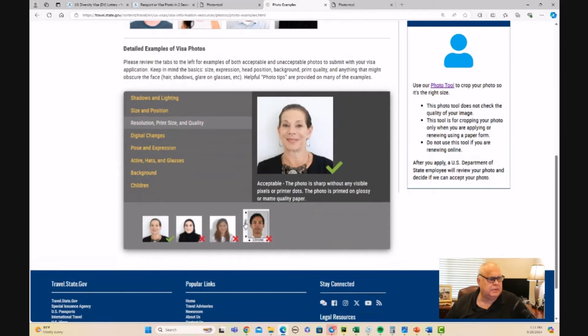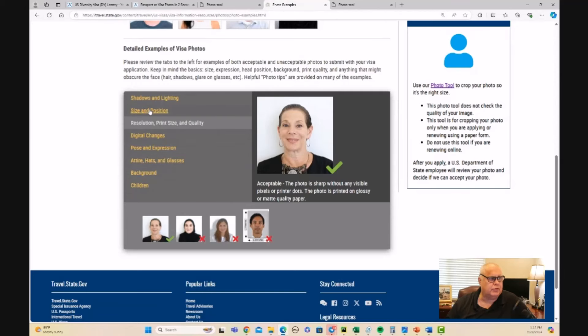Resolution: it needs to be a 600 by 600 pixel image. There are detailed requirements you can read at the website. The size is two inches by two inches, which comes down to 600 by 600 for an online uploaded image.